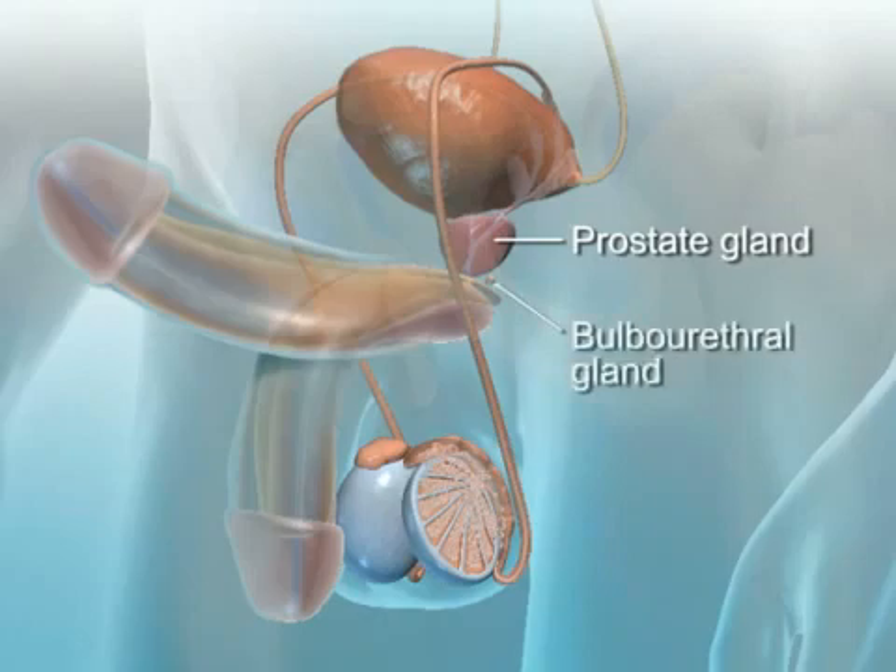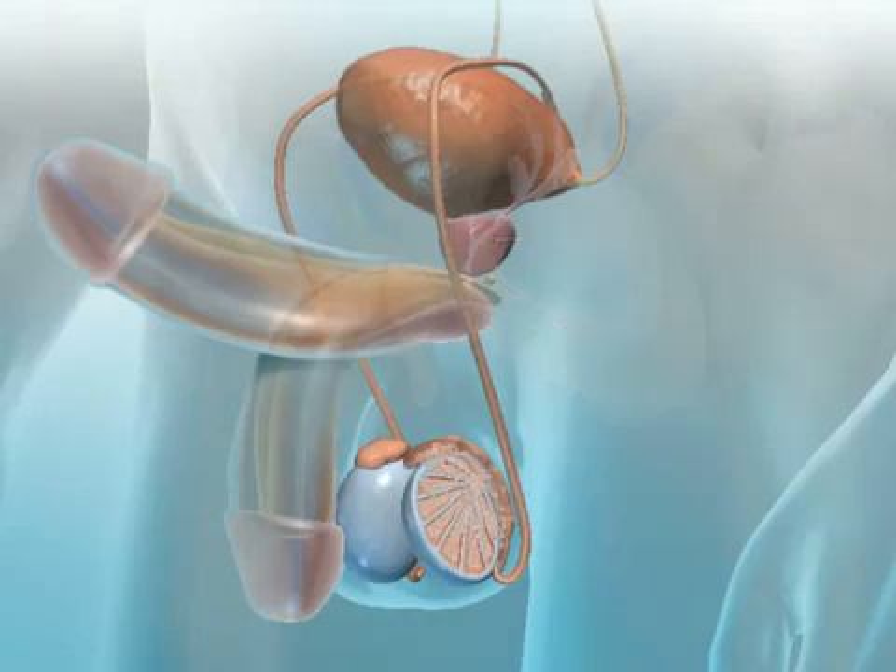Located just below the prostate gland are the bulbourethral glands. These glands open into the urethra, and during sexual arousal, they secrete the pre-ejaculate fluid that flushes out any residual urine from the urethra. It also lubricates the urethra to help the sperm pass through.